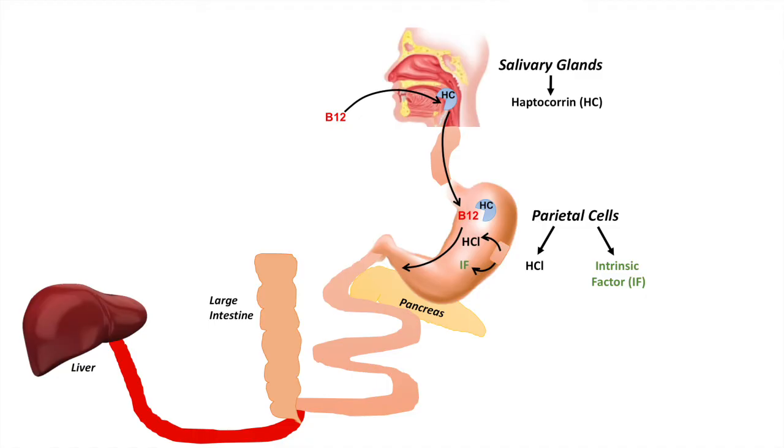In our stomach, the parietal cells produce HCl and also produce something known as intrinsic factor. Once you pass through the stomach, it goes into the small intestine, specifically the duodenum. The pancreas lies next to the duodenum and produces pancreatic proteases such as chymotrypsin and trypsin. These pancreatic proteases release the haptocorin from the vitamin B12, freeing it and allowing intrinsic factor to bind to the vitamin B12 in the duodenum.